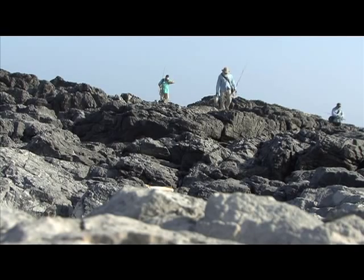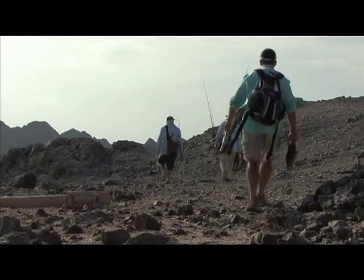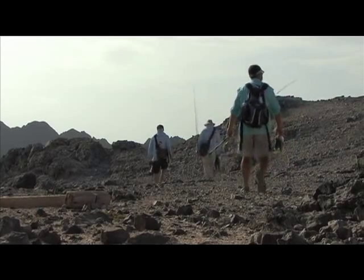I came back from the island earlier than Barry and Rich, because I had been out there a bit longer. And I thought I'd come back to camp and just relax for the afternoon.